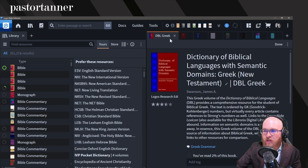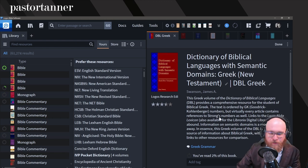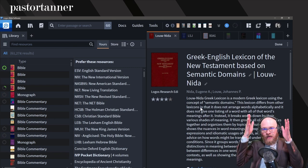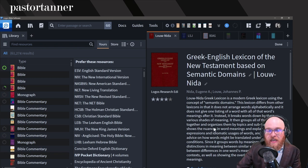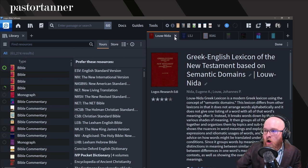We're going to do that exact same thing for Greek. First, DBL Greek — I like DBL Hebrew, I like DBL Greek — a basic, straightforward gloss. Not only that, Louw-Nida is very good: the Greek-English Lexicon of the New Testament Based on Semantic Domains. It gives you the semantic domain numbers, which is helpful. Even if you want to dig deeper, you'll want to reference Louw-Nida because it gives you those semantic domains and compares related words.